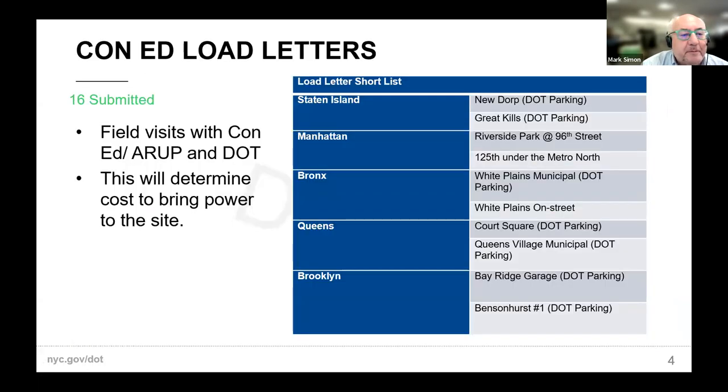Step one, as everyone has said, is start working with your utility. We submitted load letters for 16 sites with the hopes of getting the first seven of them up and started. We prioritized sites that were easily developed, where the power was nearby and sufficient, and we could do it within our budget.